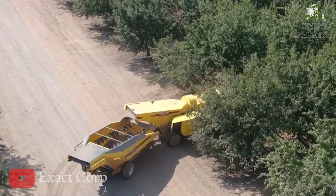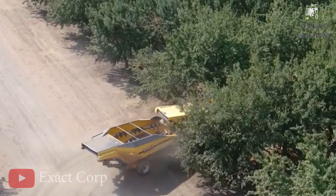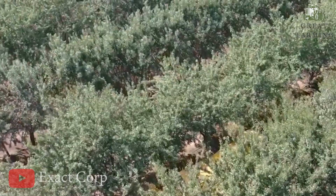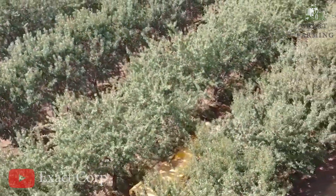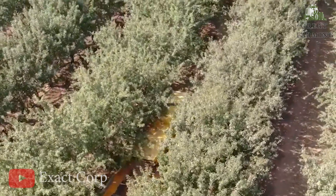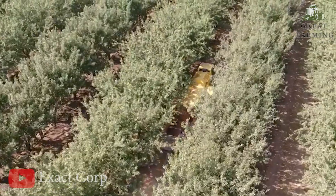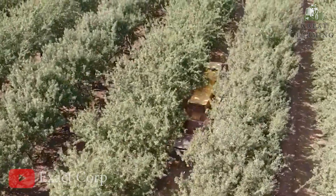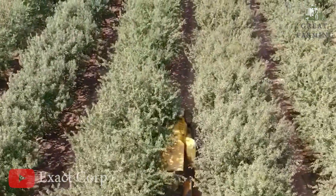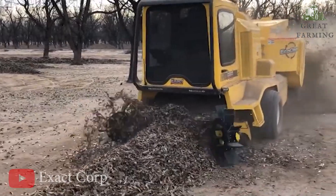You're standing in your lush fields surrounded by bountiful crops, ready to bring in the harvest. ExactCurb has poured their heart and soul into creating top-notch machinery that makes the harvesting process a joyride. These marvelous contraptions are designed to make your life easier and your yields more abundant — it's like having a personal team of farm superheroes.